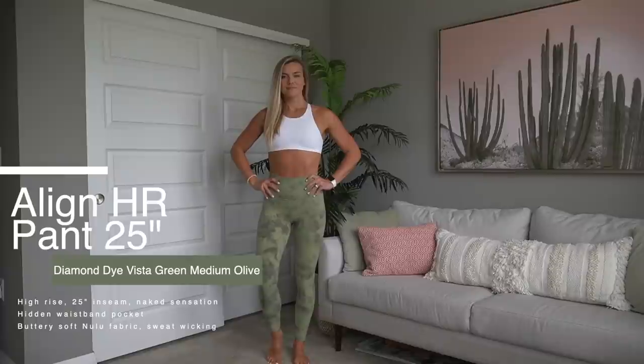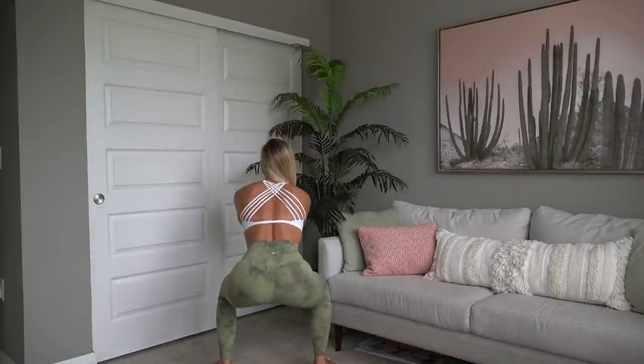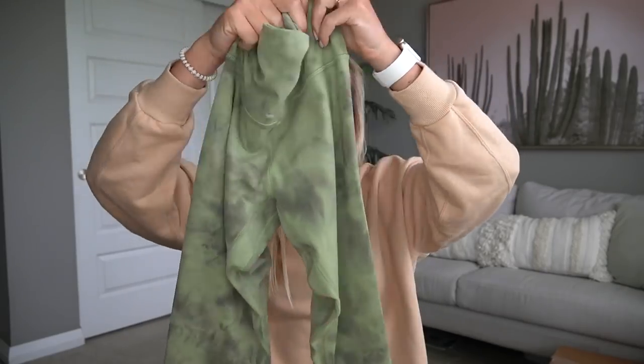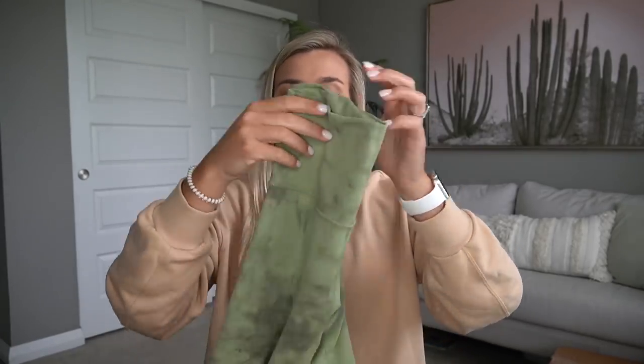I also have the 6-inch Align shorts in this same color. All of the diamond dye leggings — I think I've had one in every try-on, I love them. Whenever they come out with a new diamond dye color, hop on it fast because they go quick. They're already Nulu material which makes them buttery soft, but the diamond dye ones are somehow even softer. I have the purple, blue, charcoal gray, and light gray. I always prefer the 25-inch Aligns for the 7/8 length on me.